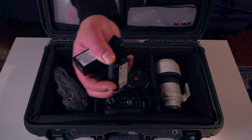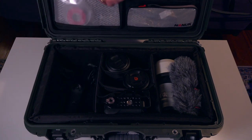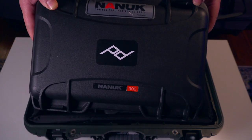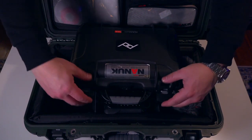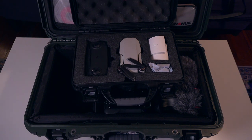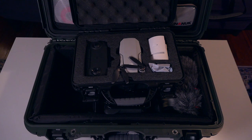Extra batteries — got to have those. The Nanook 909, another Nanook case. In here is the drone: DJI Mavic Mini. For vacation, I won't take the separate case — I'll merge both cases and put every component into the bigger Nanook.